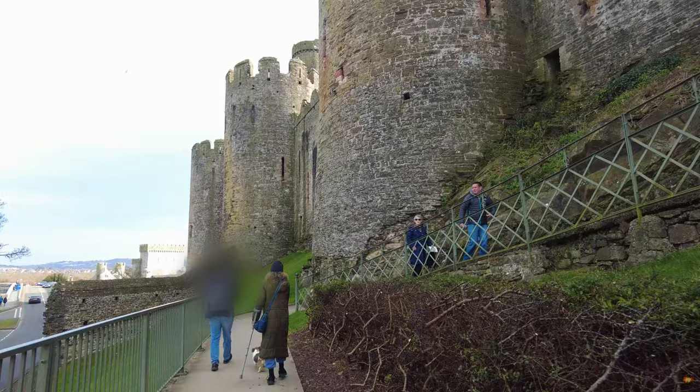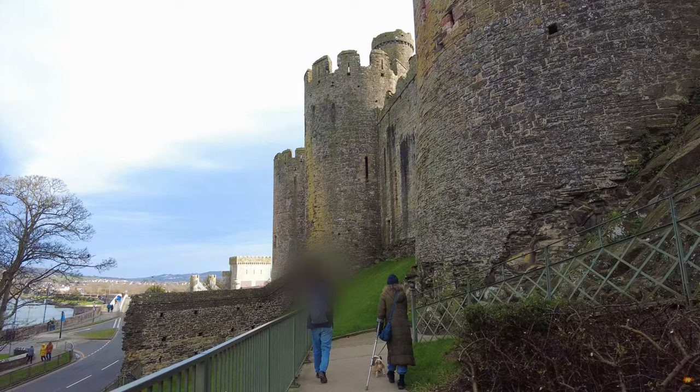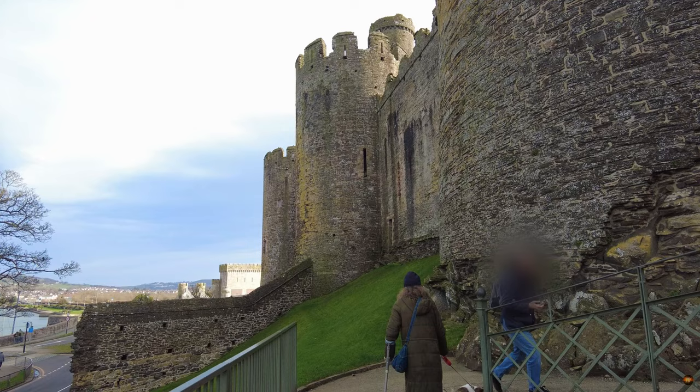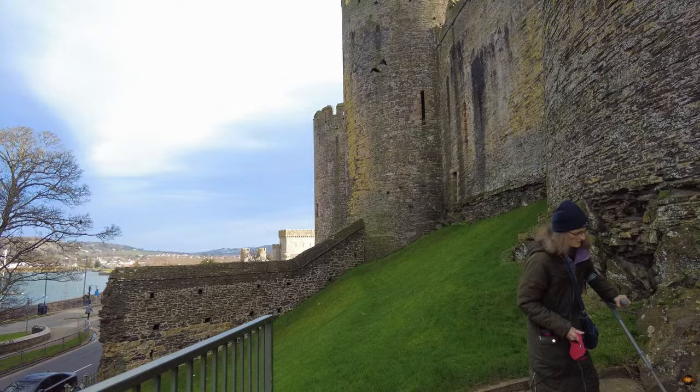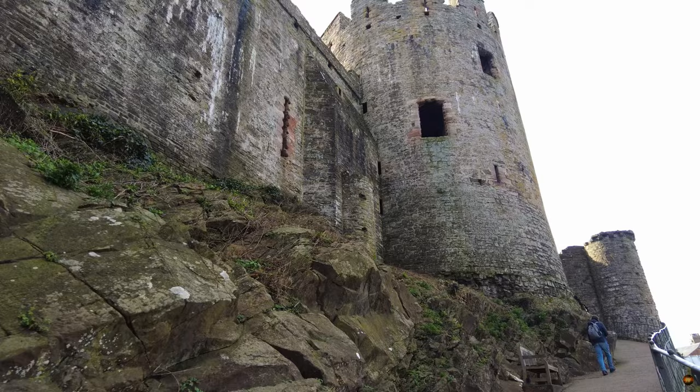Today's travellers, oblivious to the trials of their predecessors, pass under the shadow of the drawbridge's former site. They wind their way towards the gate, guided by a path that veers through a rough-hewn opening carved into the stone walls that once repelled invaders. Yet even as they approach, remnants of antiquity greet them — the slots for the portcullis, the iron teeth that once barred entry, still visible on either side of the gateway.